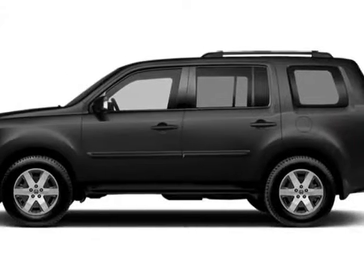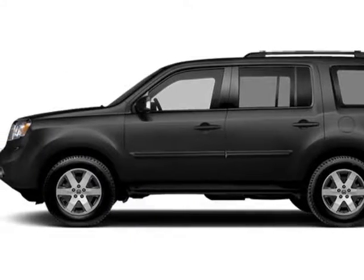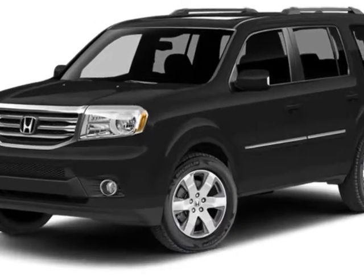Take a look at this new 2014 Honda Pilot. For your protection, this vehicle has a full factory warranty.